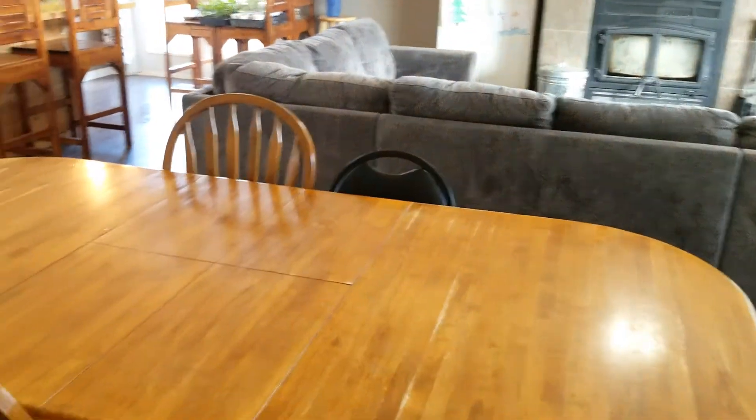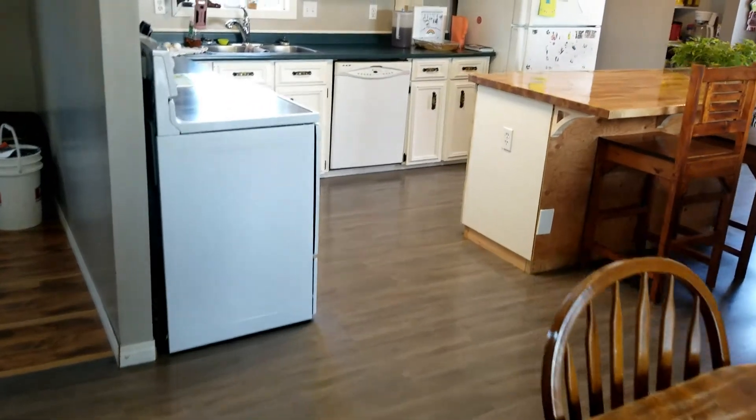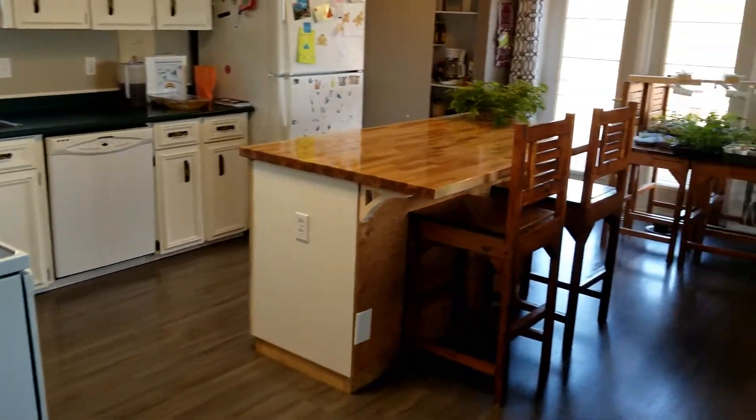So yeah, woohoo! Clean kitchen and living room and dining room — main area, whatever you want to call it.